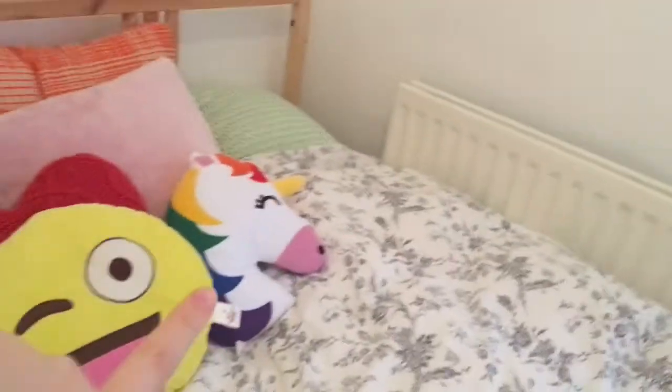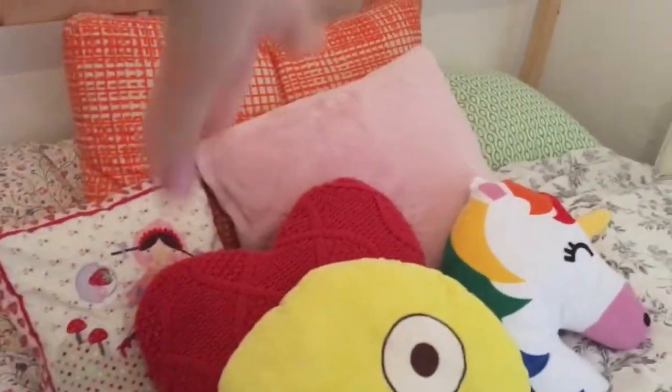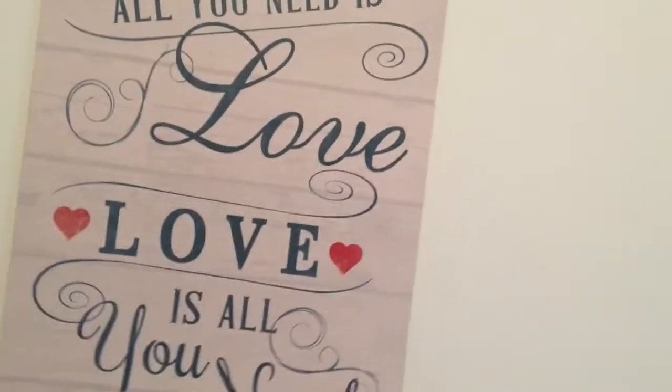I've got my slippers as well. And then my bed — it's a very pretty bed. I've got a unicorn pillow, an emoji pillow, a heart pillow, a pink pillow, and two round pillows. On top of my bedside table I've got this picture which says 'All is love, love is all you need' — perfect.